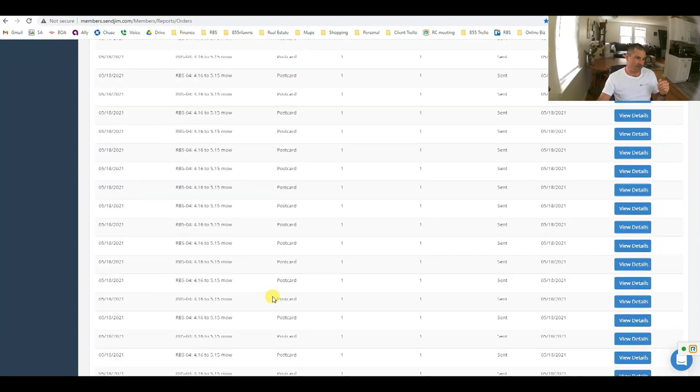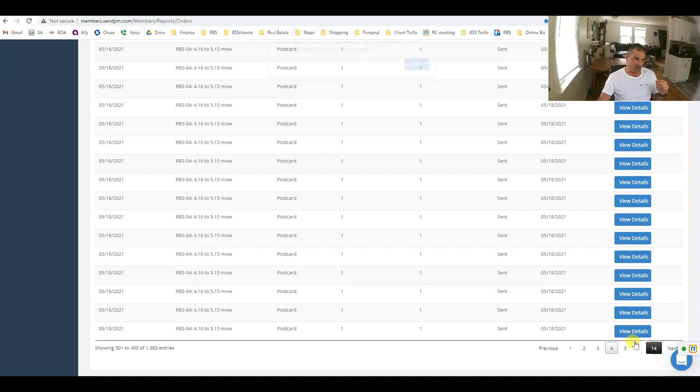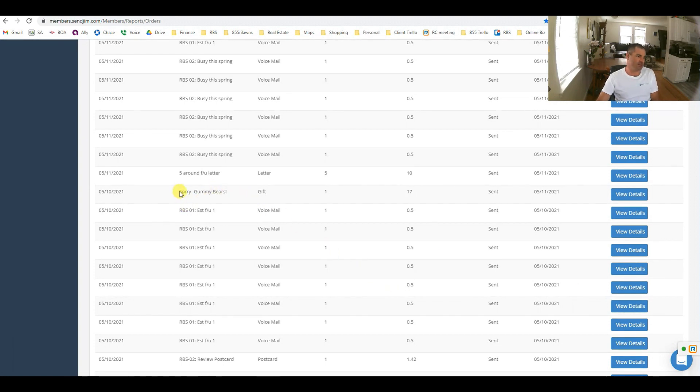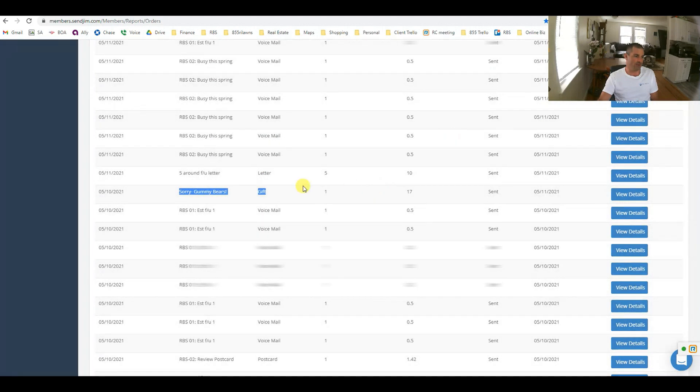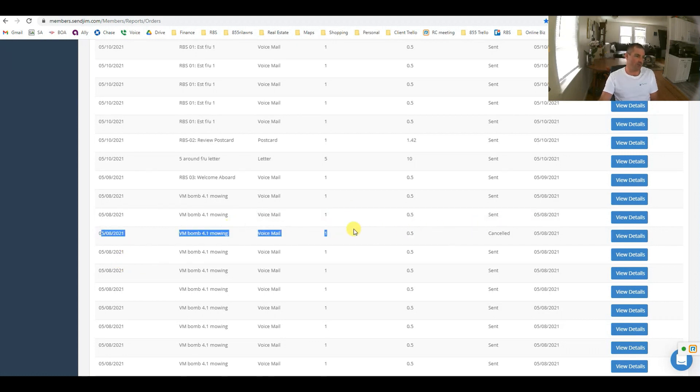There's a follow-up review feature. We have a physical gift option through SendJim — gummy bears as an example. If anyone gives a bad review below a six, it will notify the manager and office that they're not happy, and for my company it will actually mail them a card saying 'We're sorry you were unhappy, please accept this as a gift.' Automatically goes out. And there are voicemail bombs for promotions — when promoting mulching, we send a postcard and also leave a voicemail letting customers know about the mulching special.